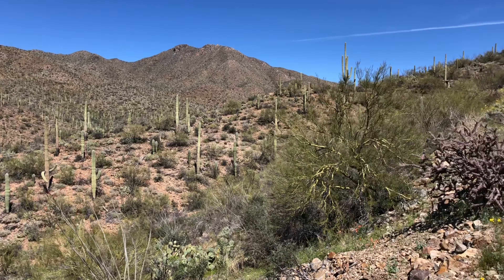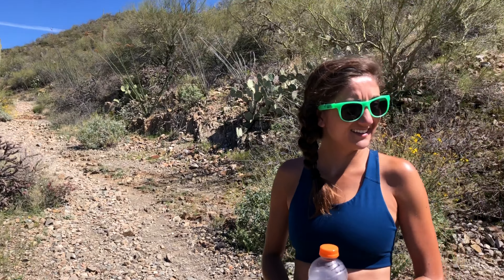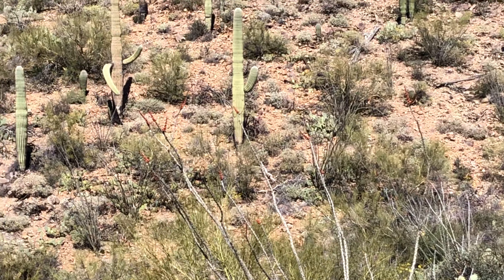So Rachel and I are in Saguaro National Park today, the Tucson Mountains District. Last time we were on the other side in the east. We're doing the Kings Canyon Trail.